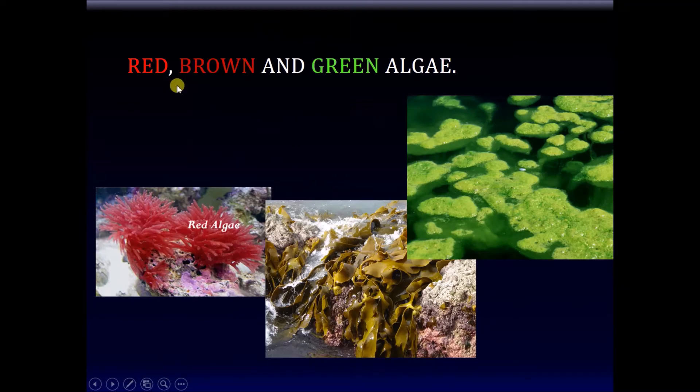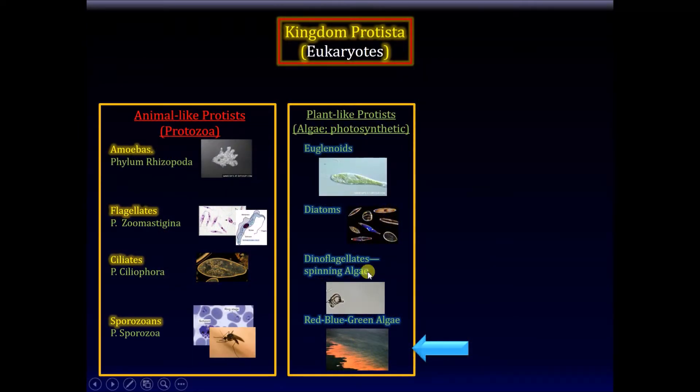There are red, brown, and green algae. The word algae should really belong exclusively to the protists. There is one type of bacteria that is misnamed algae — the cyanobacteria, also called blue-green algae — but it's not actually algae, it's really a bacteria. That's a misnomer. These protists are the ones that should properly be called algae.